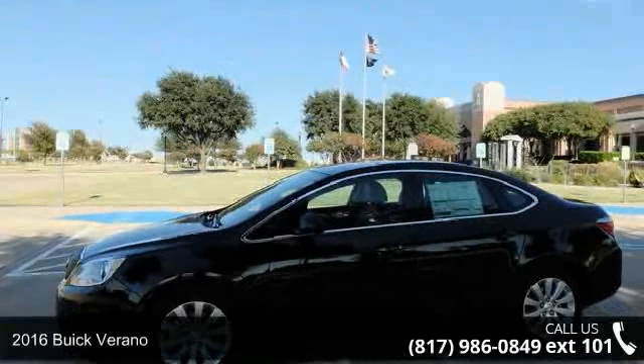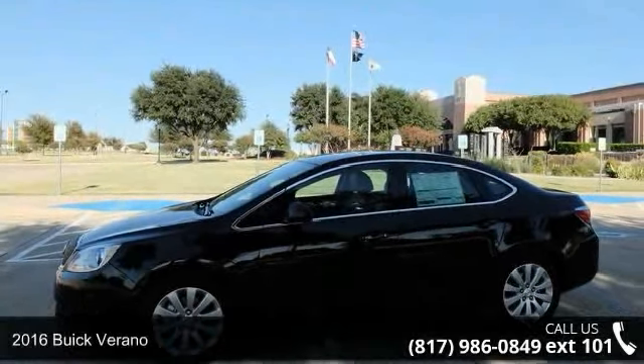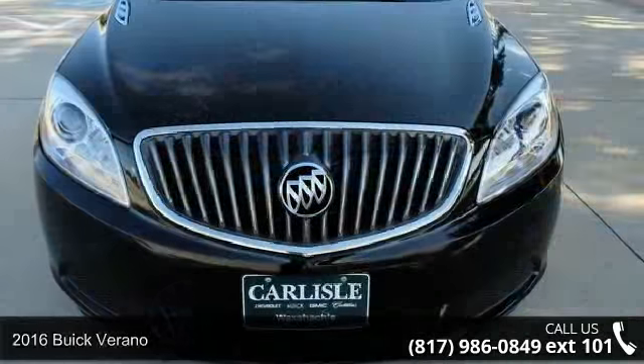Presenting the 2016 Buick Verano. If you are looking for a first-rate auto, this one could be yours today.